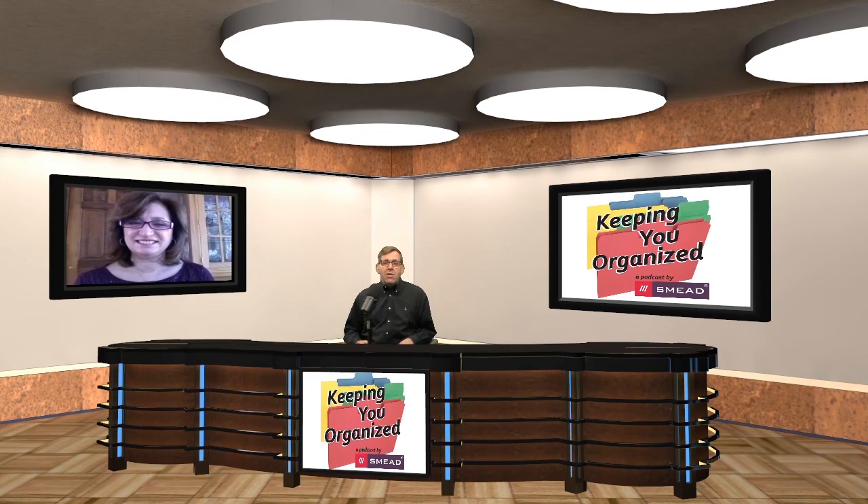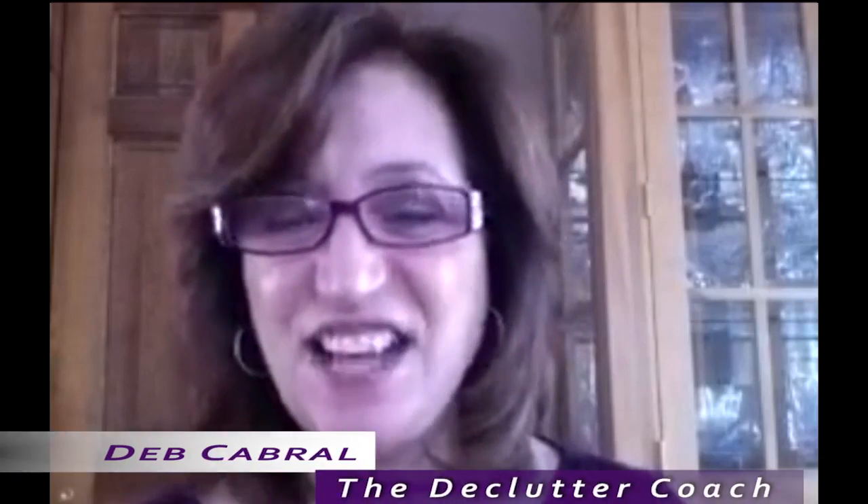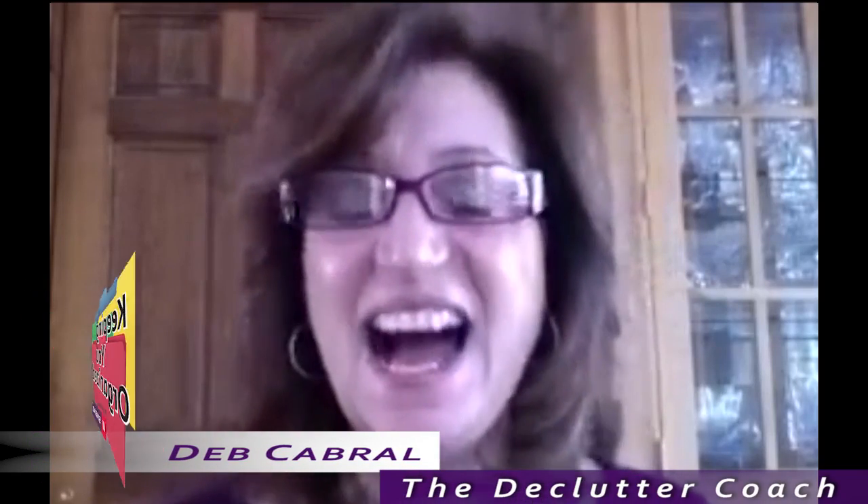Hello and welcome to Keeping You Organized. If you're like me, you probably have a lot of photos laying around — not necessarily physical photos, but maybe digital photos on hard drives or thumb drives or whatever. We're going to talk about seven steps to organizing your photos, and we have the Declutter Coach Deb with us from decluttercoachDeb.com. How are you doing today? I'm good, John, thanks for having me back.